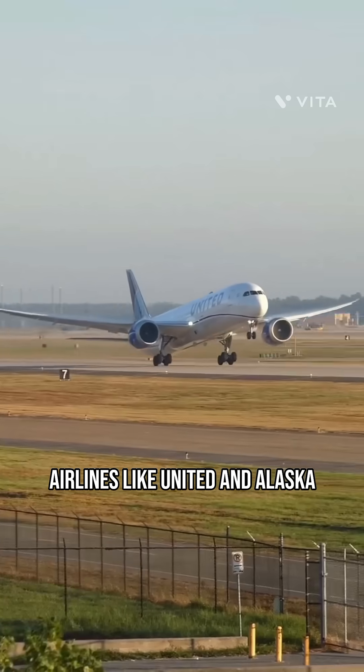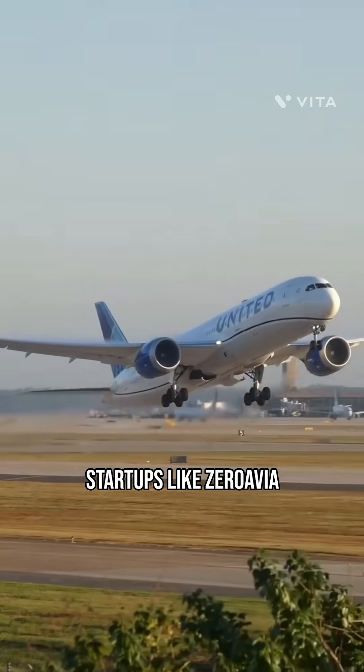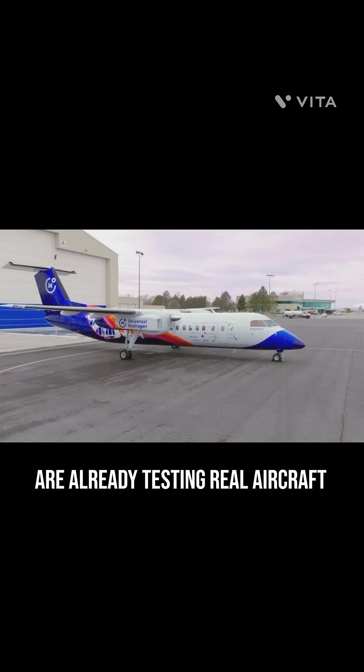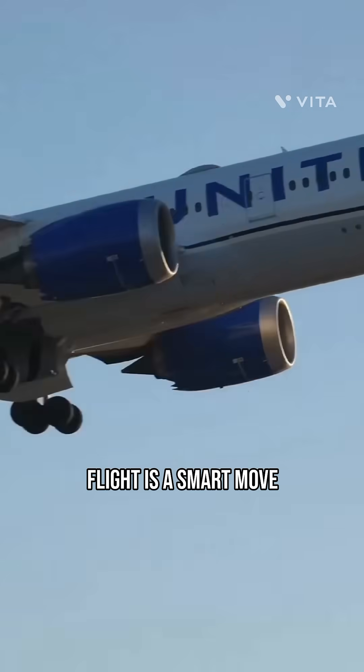Why are companies investing? Airlines like United and Alaska are betting big on hydrogen to cut emissions and fuel costs. Startups like ZeroAvia and Universal Hydrogen are already testing real aircraft using this tech. With global pressure to go green, investing in clean flight is a smart move.